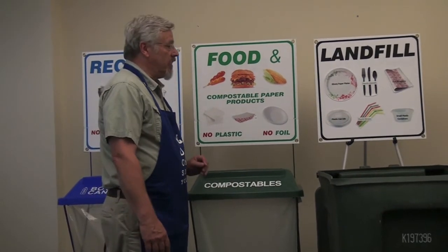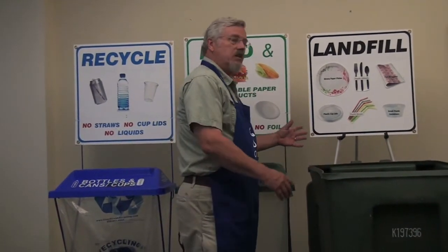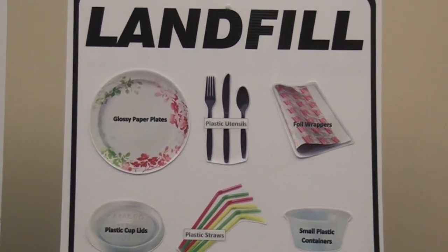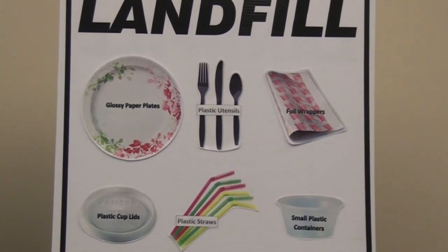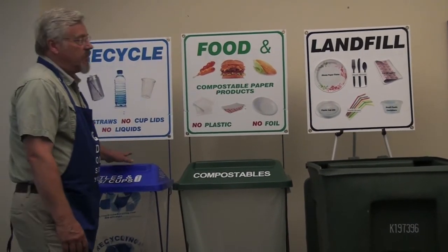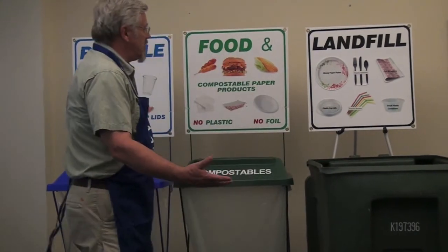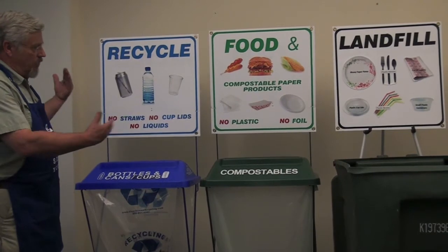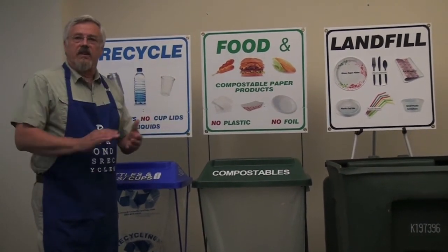Along with the food waste, we can collect a lot of this at fairs and festivals — this makes up a bulk of what we end up collecting. What's left over is hopefully going to be the smallest amount we collect, and that heads to the landfill. That's a variety of different plastic items and some foils that are not accepted in the recycle, and therefore have to be tossed out. That's really the simple setup at any fair or festival.